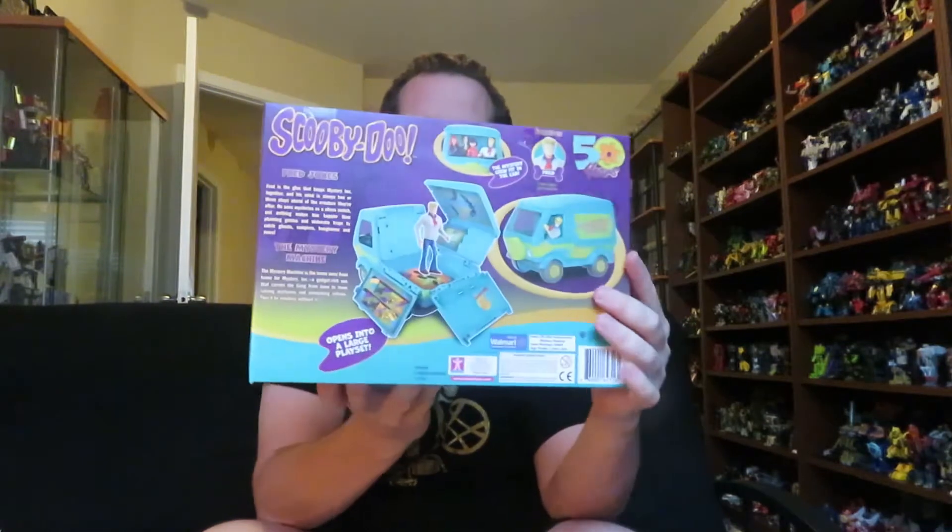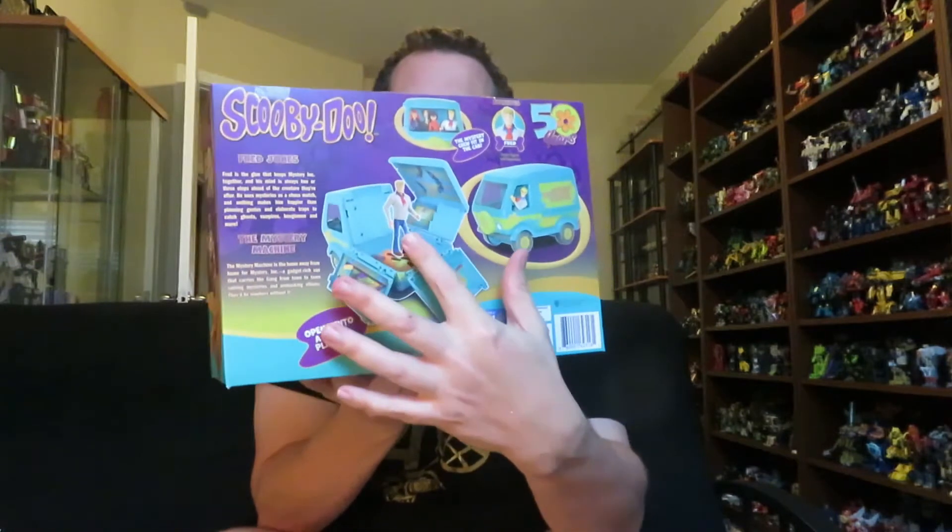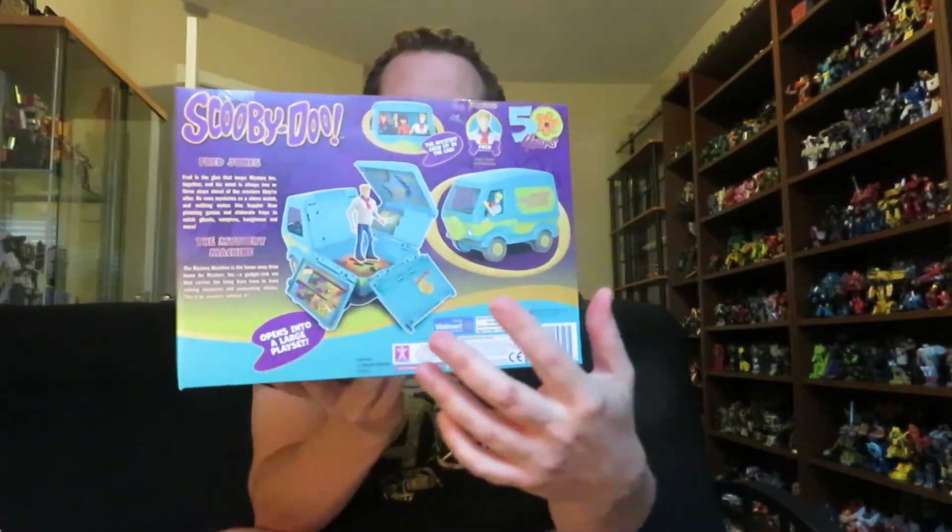The first thing I want to show you is the Scooby-Doo Mystery Machine. This is part of the 50th anniversary line. The Mystery Machine comes with Fred, and I mainly got this for Fred because he is the only figure I do not have for my Scooby-Doo collection. Here's the back of the packaging — the Mystery Machine falls into this play set, but I'll probably just display the Mystery Machine itself.